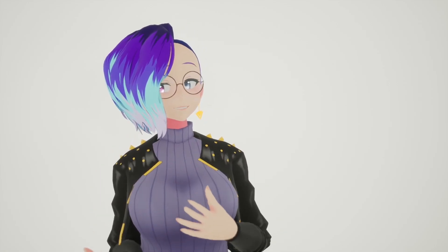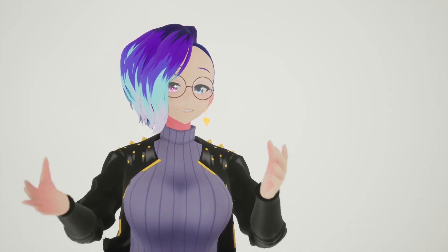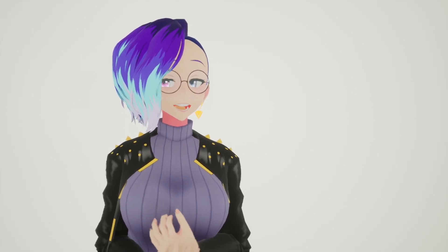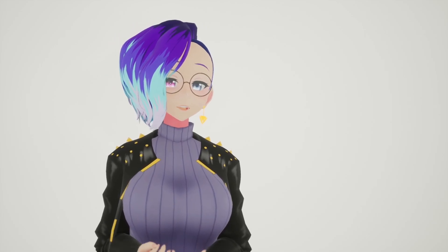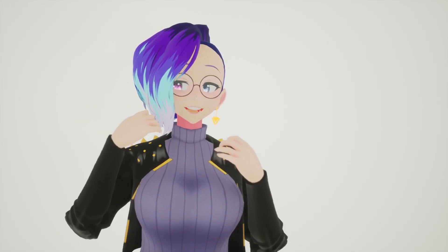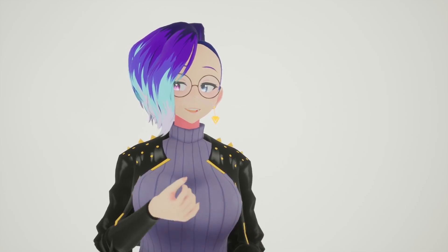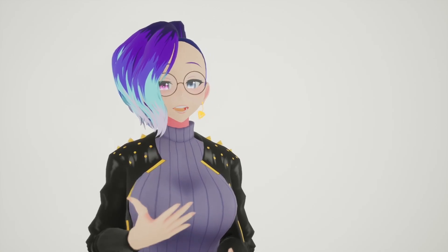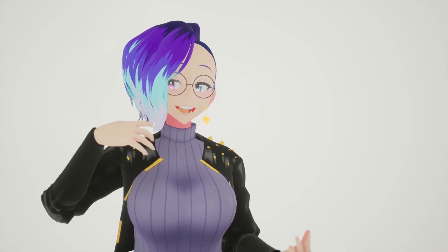If you're a content creator — either a streamer or a video creator — you'll know the problem of making all your content on the same computer while also trying to record or stream, and how taxing that can be, especially on your graphics card or CPU. So if you've ever had issues with OBS showing the infamous dropped frames, or your games start stuttering or lagging when you're recording or streaming, that's when you need to start thinking about whether to upgrade your computer or get a streaming computer.